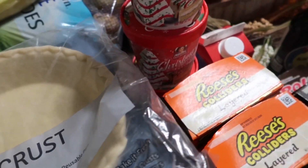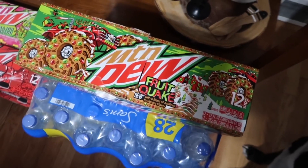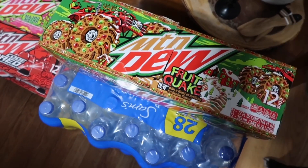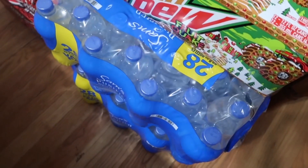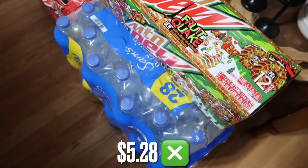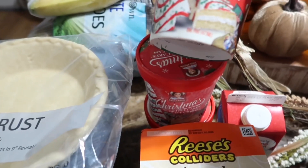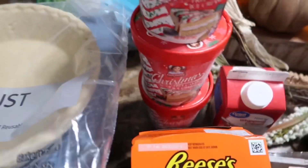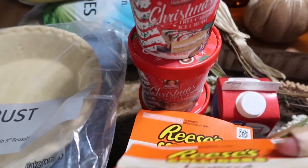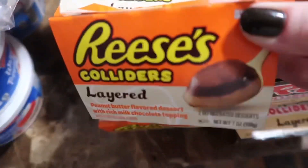Now we're moving on to Walmart. If you have Mountain Dew lovers in your life, here's the Christmas one — Fruitquake. That's so cute. I got two packs of waters from them, and then some of the Little Debbie Christmas tree cake ice cream. Kind of stocked up — got three of them. These were decently priced and I bought them before; they are very well liked.